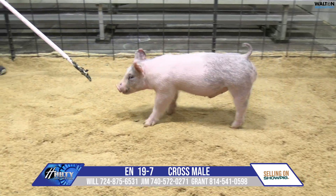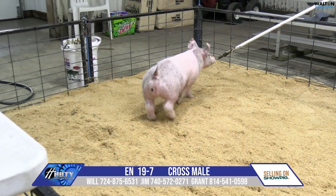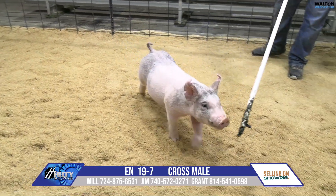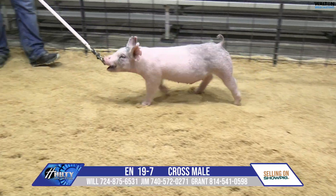He's a boar that we certainly plan to use extensively going forward. Pig does have a small extra dewclaw on his front right — I think no big deal to get that taken care of. I think a lot of upside here in this 19-7.